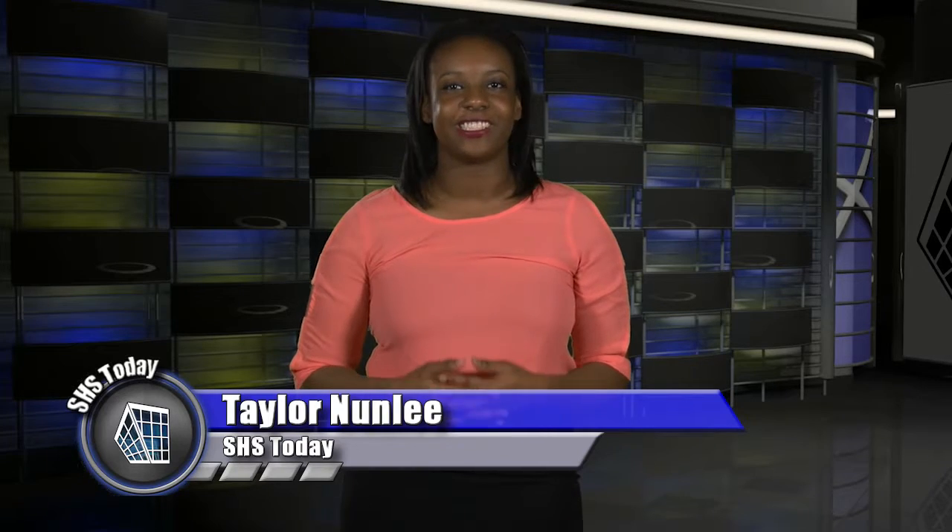Hi, I'm Taylor Nunley. We have a few final stories this week, so let's get started. In the past, we've profiled welders and we've profiled artists. Today, Alex Martinelli helps us get to know someone who can do both.